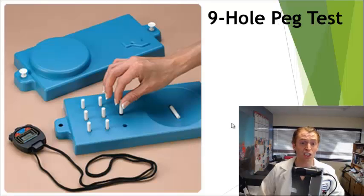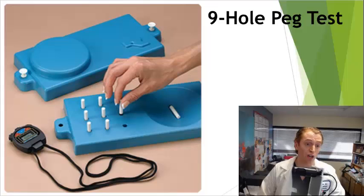For hand function, we use the 9-Hole PEG test, where you see pegs placed in holes and you take them out one by one and place them in a valley, then put them back in the holes. You do it with both the dominant and subordinate hand, and they're recorded separately. A typical time is around 15 seconds with no hand dysfunction.